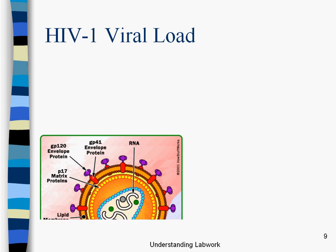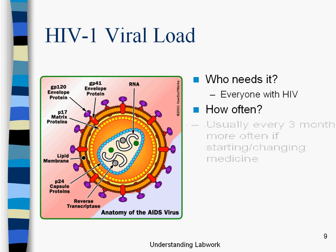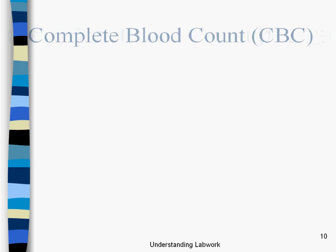Then we have the viral load. Who needs it? Everyone with HIV. Someone not living with HIV is not going to have a detectable viral load. How often? Usually every three months, and more often if starting or changing medicine. What does it tell you? The amount of HIV in your blood — again, in a tablespoon of blood. It can also indicate how well the meds are working. If someone starts meds, we would expect to see the viral load go down. If the viral load stays the same as before they started meds, then obviously the meds aren't really working that well.